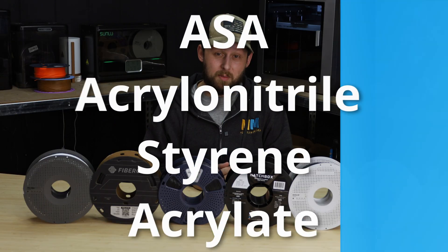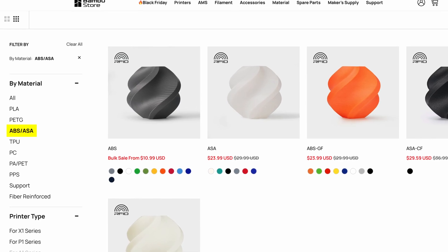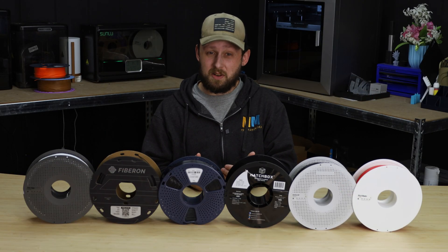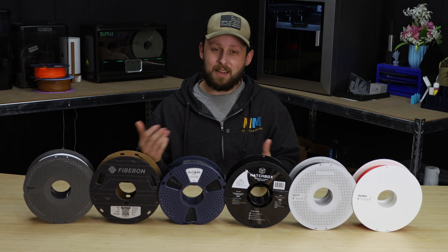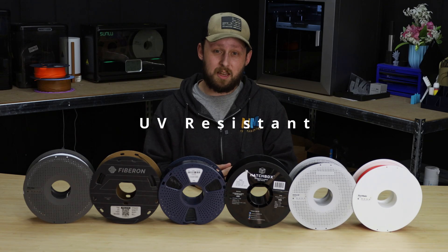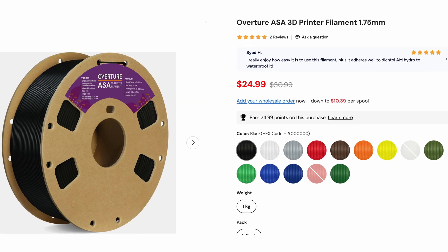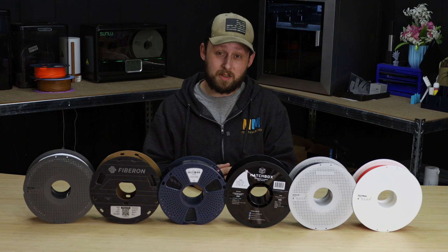ASA has properties very similar to ABS — so much so that these two filaments are sometimes grouped together as ABS and ASA. It's a bit trickier to print in my experience, but offers slightly more heat resistance and chemical resistance when compared to ABS. ASA can also be acetone smoothed like ABS. It's great for outdoor prints such as birdhouses or planter hangers, and it's more UV resistant than ABS. It can also be found in a wider variety of colors. Personally, I usually avoid using ASA for most prints because in my experience, the fumes can be harsher than ABS even with an enclosed machine — though your results may vary depending on your setup.